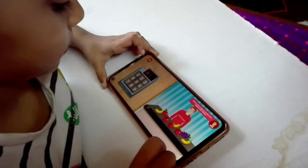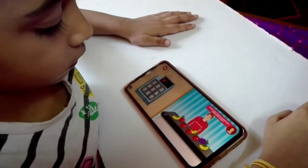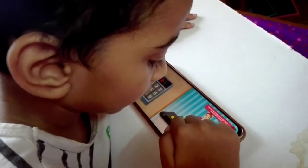Count the items on the bell and press the number on the keypad. Let's count the apples. One, two, three, four.